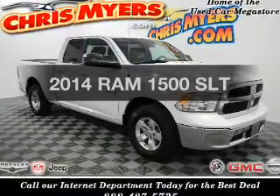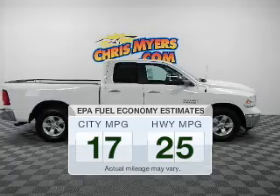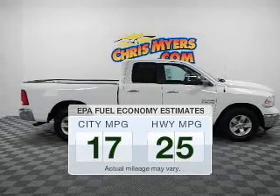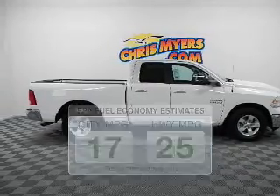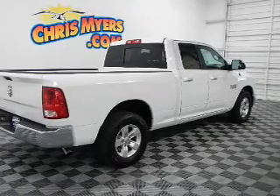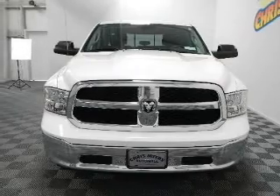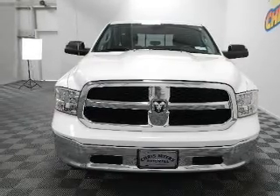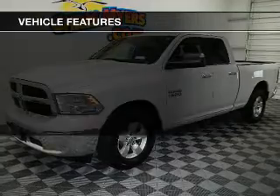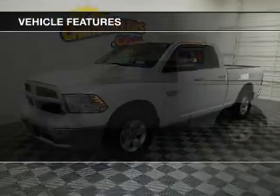Find everything you want in a ride under one roof with this vehicle. Low emissions and good fuel economy are important to you and the environment. The powertrain includes rear-wheel drive with a reliable six-cylinder engine connected to a smooth-shifting automatic transmission. The anti-lock braking system will help deliver you safely to your destination. With these notable features, you won't want to miss out on the opportunity to own this amazing ride.